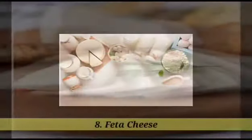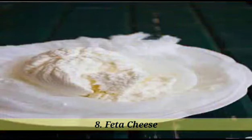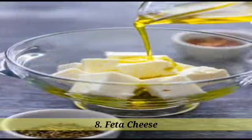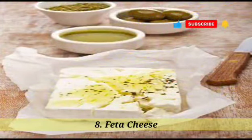8. Feta cheese. Feta cheese is a type of cheese that originated in Greece. It is traditionally made from sheep's milk or a mixture of sheep's and goat's milk. Feta cheese has a crumbly texture and a tangy, salty flavor. It is commonly used in Mediterranean cuisine, such as salads, sandwiches, and pastries. Feta cheese is also a popular ingredient in Greek dishes like Greek salad and spanakopita.